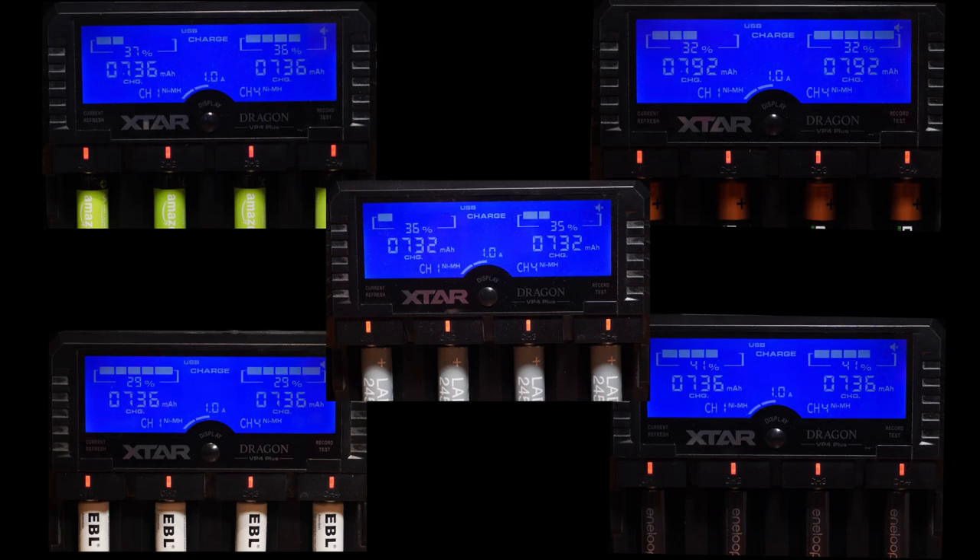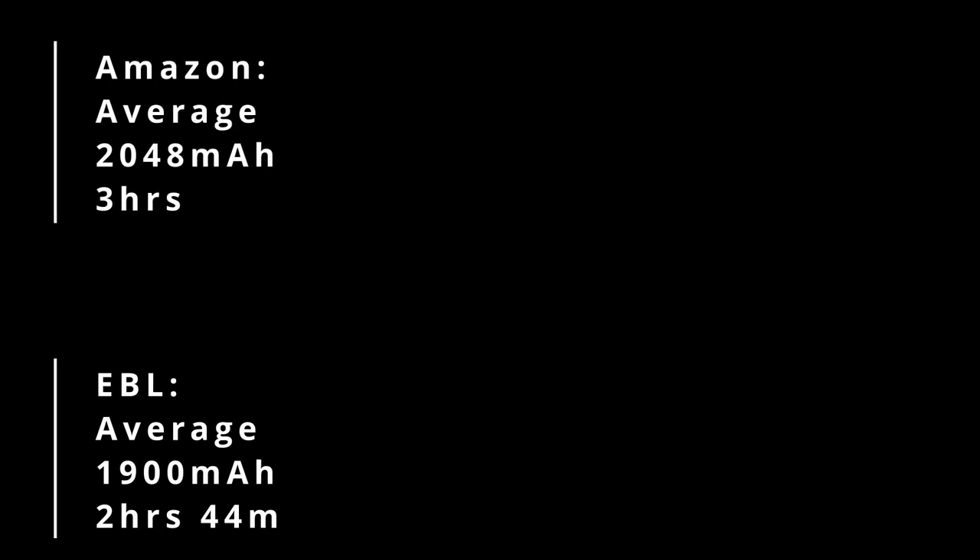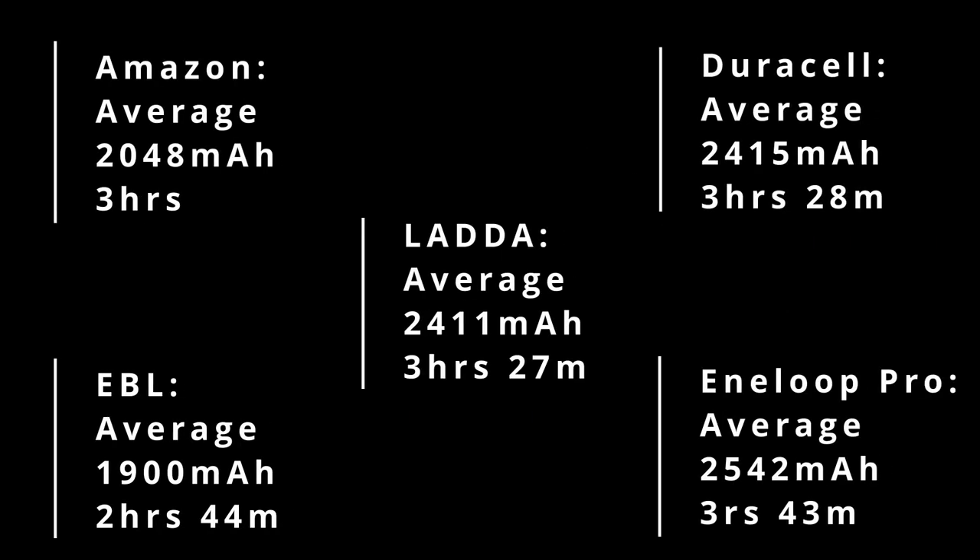They were charged and discharged 3 times before this test, in a group of 4, and they were initially run through the test cycle on the charger as well. The first lot to finish were the EBLs, followed by the Amazons, followed by the Duracells, and then the Ladders, and finally the Panasonics.